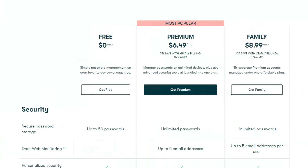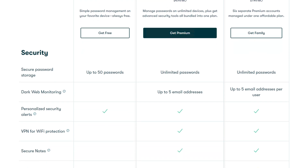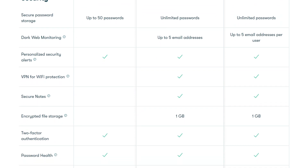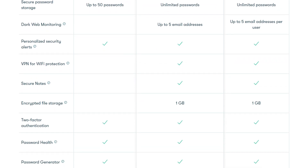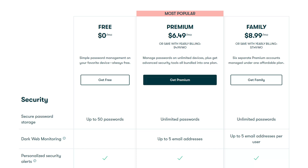Dashlane is known to be a bit expensive but does offer a free plan for users to try out. To get the more worthwhile features like the VPN, encrypted file storage, and unlimited devices, you'll need their entry-level plan. Considering all the features, they're not gouging users — they're currently sitting at just under seven dollars and fifty cents a month.